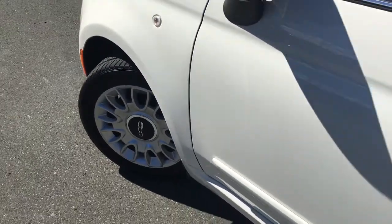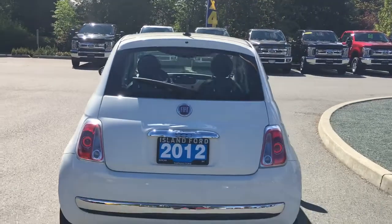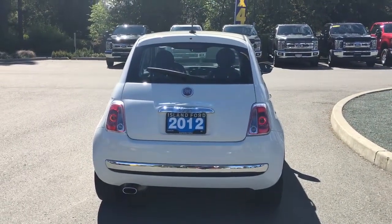15-inch wheels, chrome door handle and side-view mirror. Your back hatch has a windshield wiper and you've got a chrome bumper. When you want to open up that back hatch and release it, you simply double-click your fob.